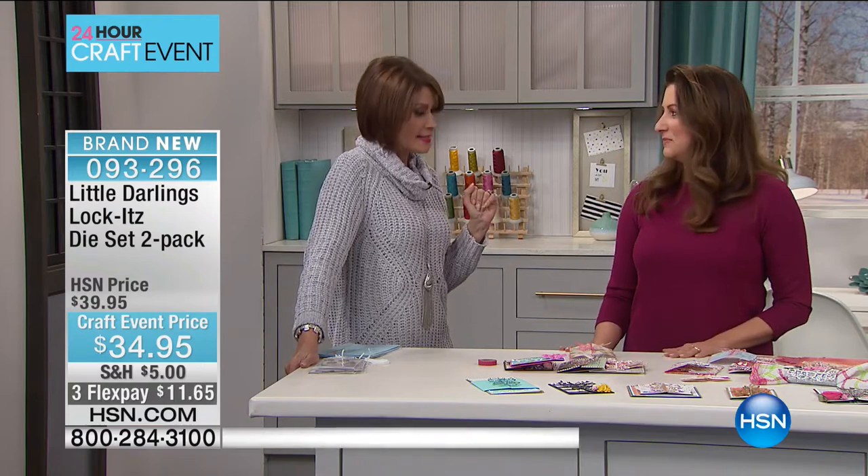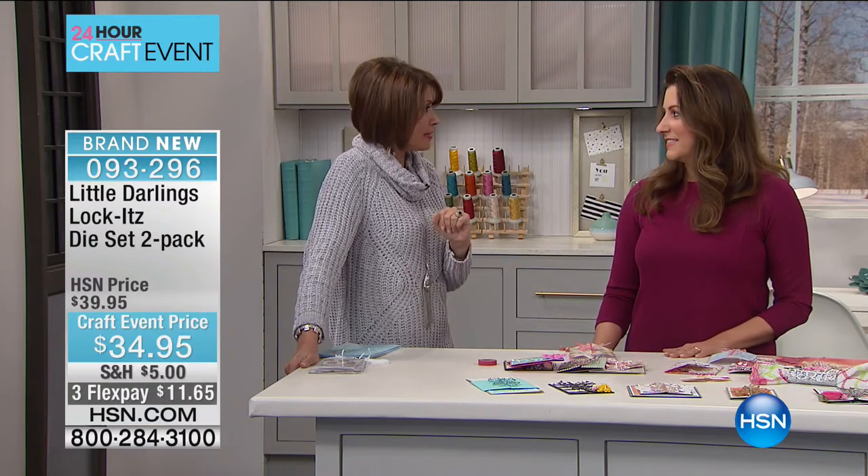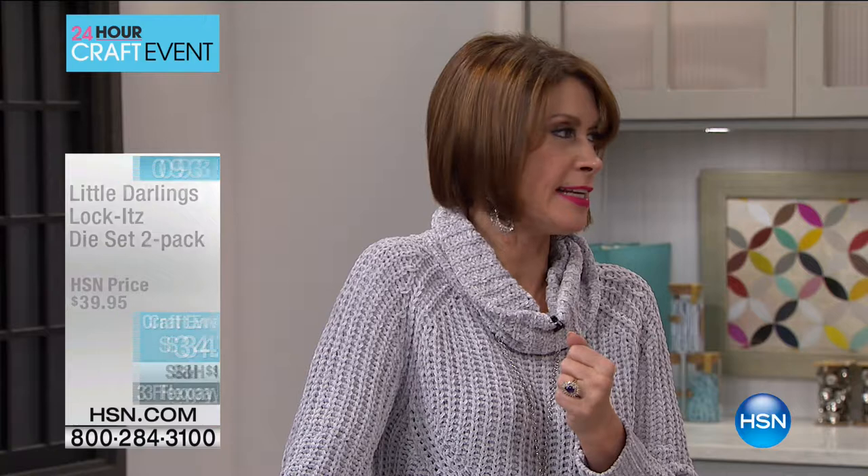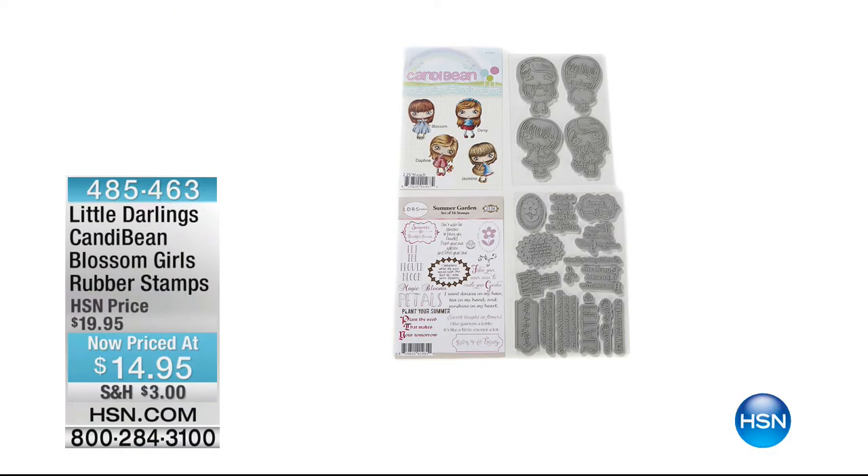They're wonderful to play with. We will see you a little bit later today during our 24-hour crafting event. We also have from Little Darlings — we have our Candy Bean Blossom Girls. This is a set where you get four of the little girl sets. All of these are deep etched rubber, and then we get 16 sentiment stamps.